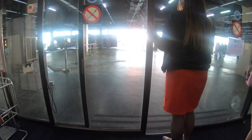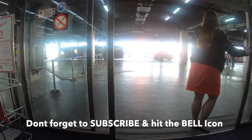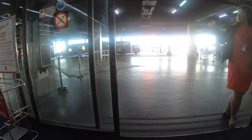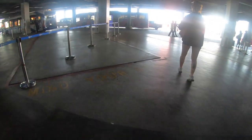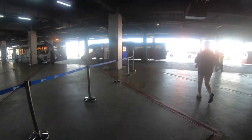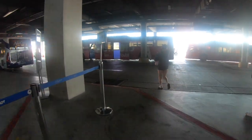So guys, this was the tour of the DMK Airport. It's my boarding time so I will have to sign off and go catch my flight. Thank you so much for watching. Don't forget to subscribe and hit the bell icon so that you can follow along all my travel stories. I'll see you in the next one. Bye!